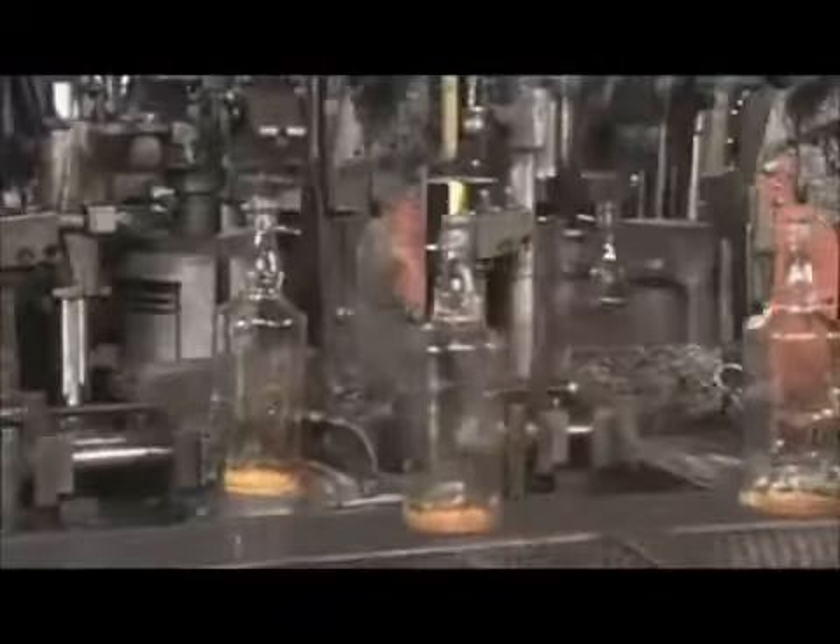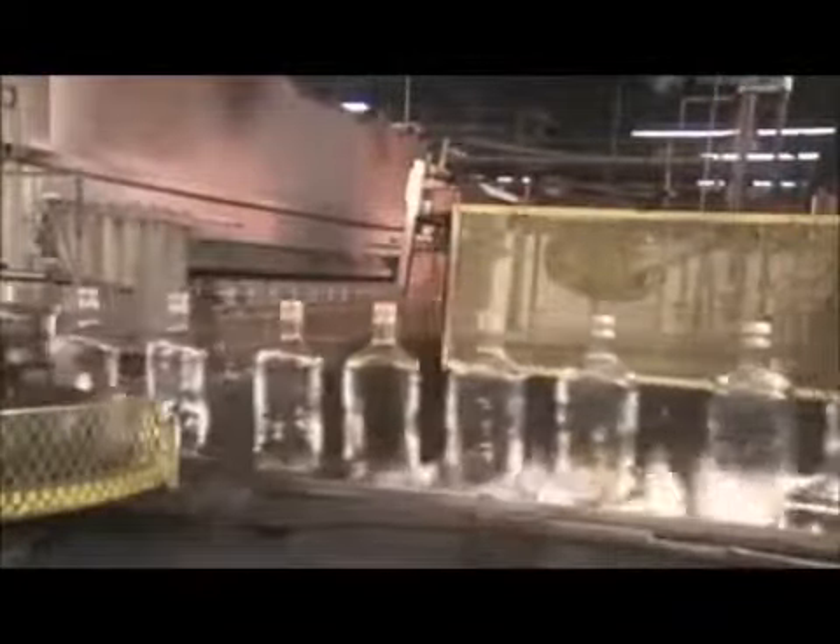After the bottles leave the forming machine, they travel through flames. Otherwise they would cool down too quickly and crack from thermal shock. A loader now gently pushes the bottles into what's called an annealing leer. The bottles cool at a controlled rate as they move through the leer, which gradually releases the stress from the glass.